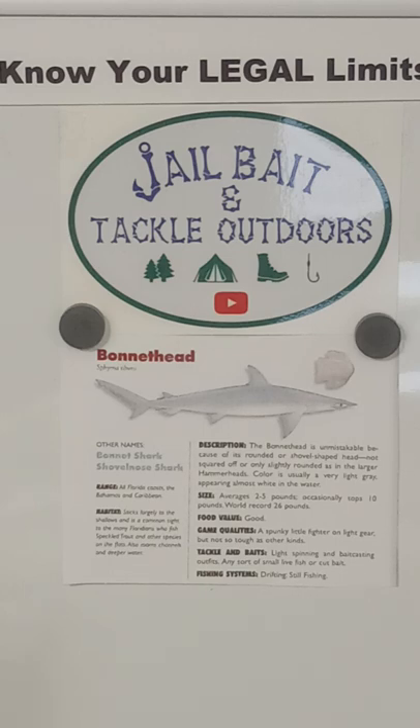I'm taking this information from an old publication, probably over 10 years old — it's the Sport Fish of Florida by the Florida Sportsman Series. So when I'm telling you a world record, that may not be accurate. That's all I'm trying to tell you. The food value is good. I'm going to finish reading these things and come back and talk more about the food value.